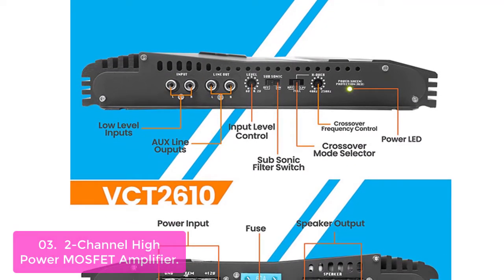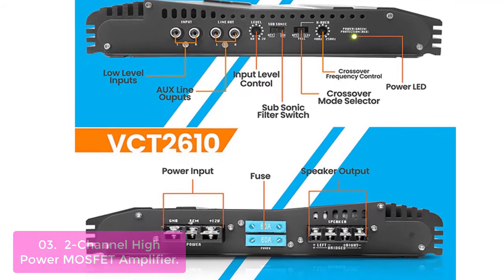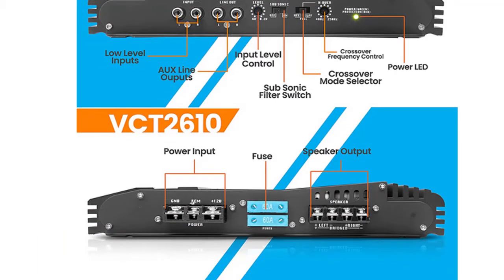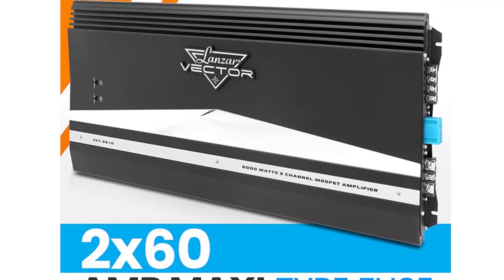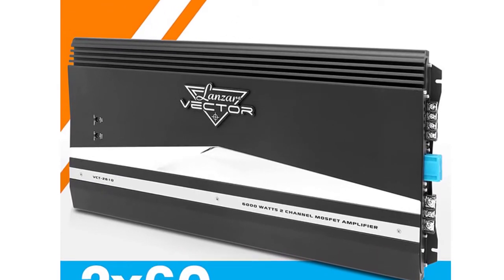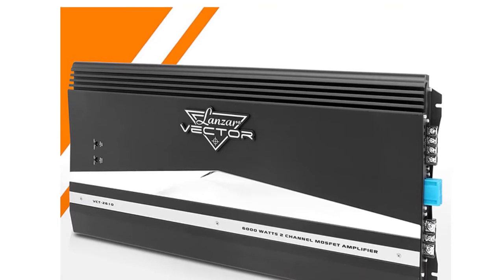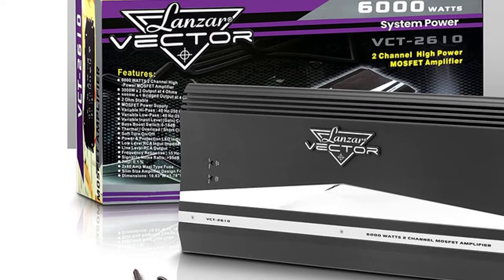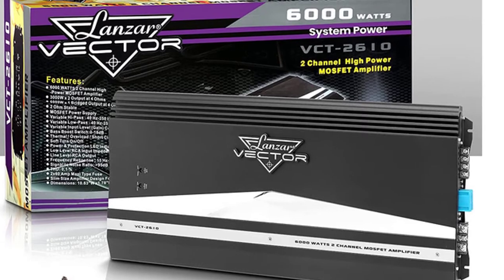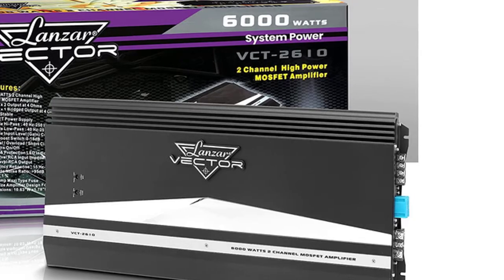It also features short-circuit protection, thermal overload protection, and overload protection on the main DC line of the amplifier. Short-circuit protection with an HV fuse built into the internal circuit board and a heater fuse in the external power supply ensures safe operation. This 2-channel amp is also equipped with a 2x4DM maxi-type fuse to protect the amplifier and the electrical system of your car from thermal, overload, and short-circuit conditions. This amplifier has a slim-sized design and comes complete with all required mounting hardware for easy installation.